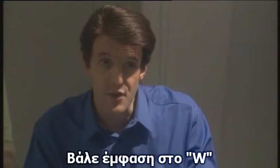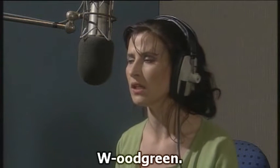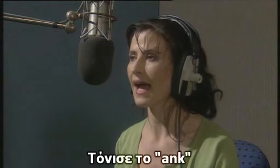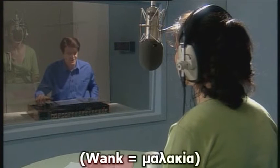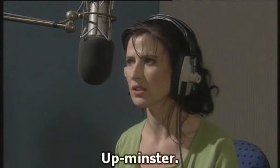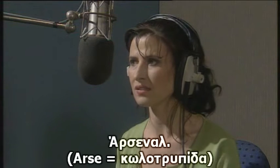Now, Wood Green. If you could emphasize the W on that. Wood, Wood Green. You can have Bank. Bank. A bit more on the enk. Enk. You're finished. Upminster. Can you stress the up? Upminster. The Oval. The Oval.